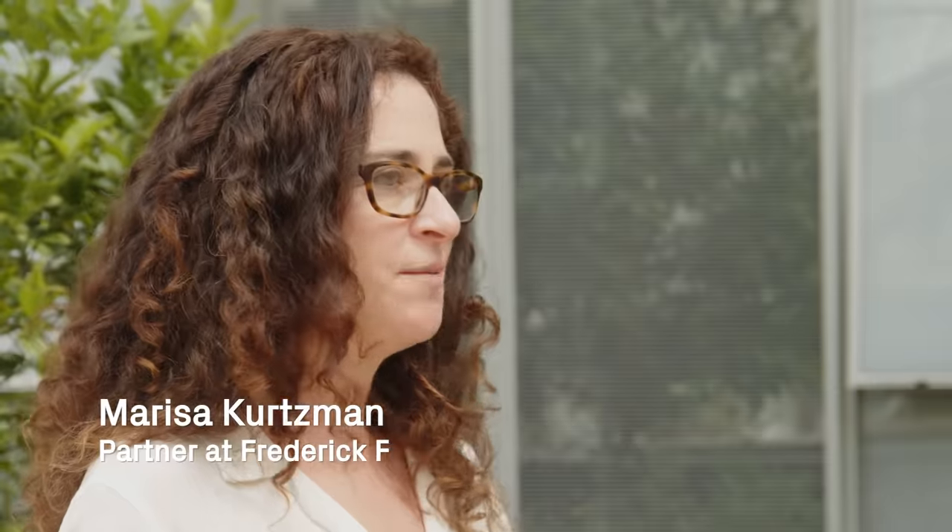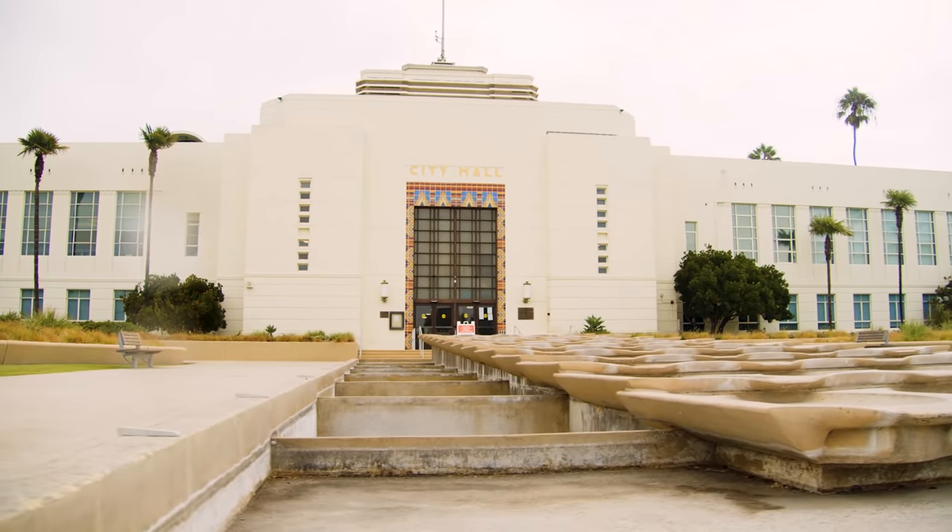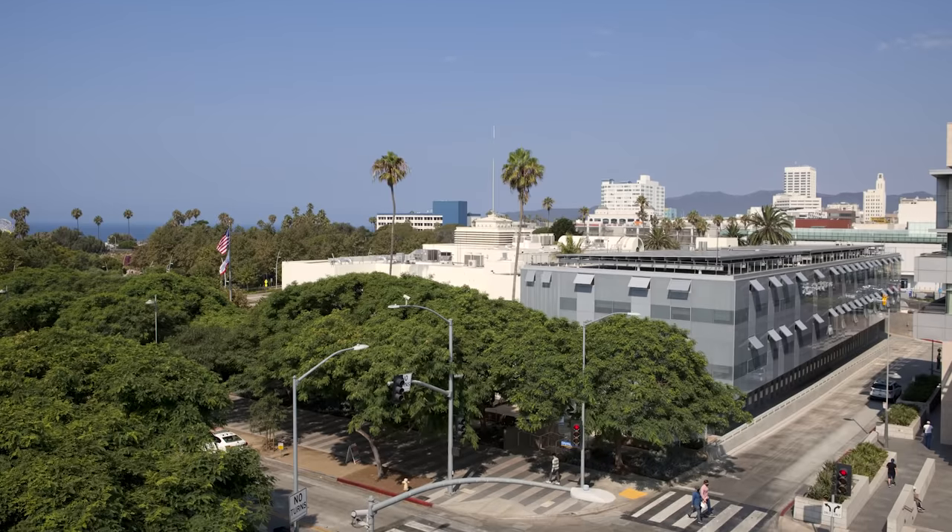This whole downtown core, which includes the Civic Center area, is really part of a larger plan to create a very walkable coastal city. The idea is that both residents and the many visitors who come to Santa Monica really have this sense of a continuous, very accessible urban fabric, with Tongva Park and City Hall really at the heart of it.